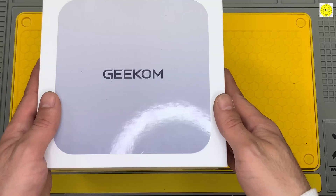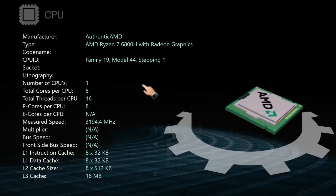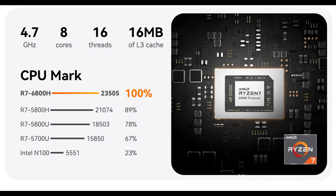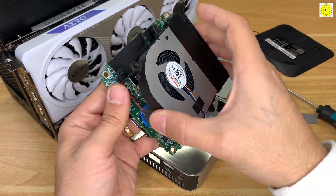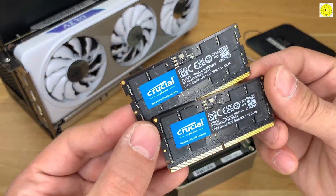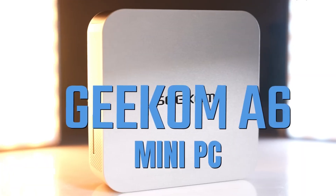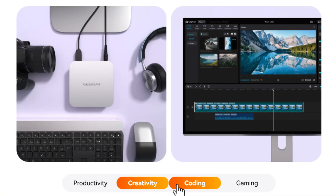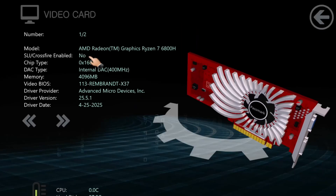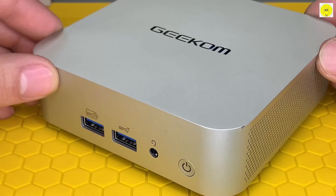Finally, we arrive at the Geekom A6, the ultimate mini-PC among all the models we've explored. Powered by the AMD Ryzen 7 6800H processor featuring 8 cores and 16 threads, this system delivers blazing-fast performance for the most demanding tasks. Paired with 32GB of DDR5 RAM and a 1TB PCIe 4.0 SSD, the Geekom A6 handles multitasking, professional applications, and high-resolution content effortlessly. Its integrated Radeon 680M graphics enable smooth 4K gaming, video editing, and creative workflows.